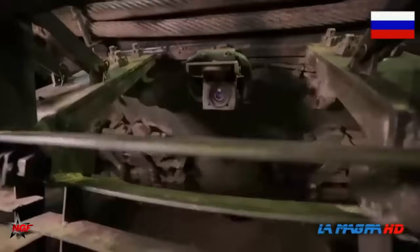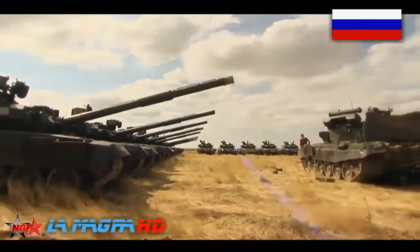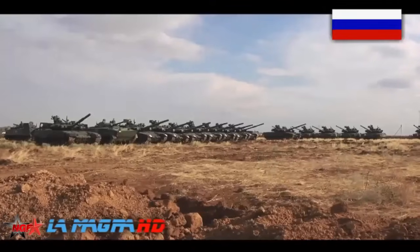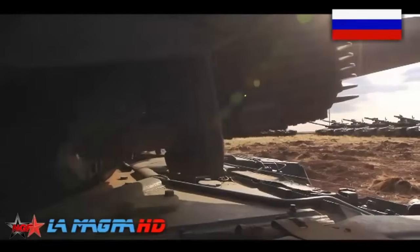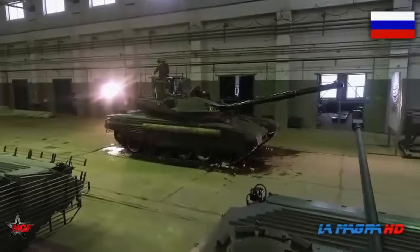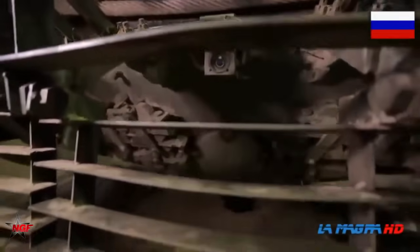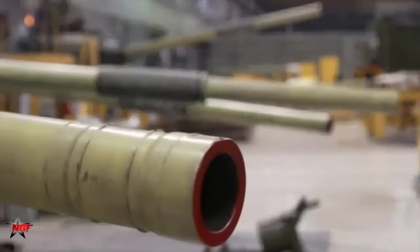The T-90 is powered by a V-92S2F diesel engine, which provides a high power-to-weight ratio and enables the tank to attain speeds of up to 60 km/h (37 mph) on roads and around 45 km/h (28 mph) off-road. It also has good cross-country mobility and can traverse various terrains.